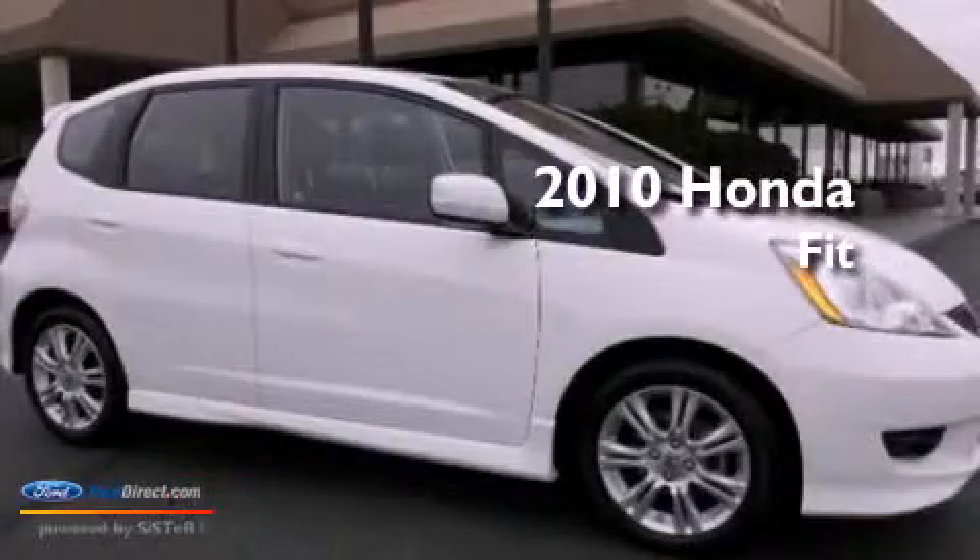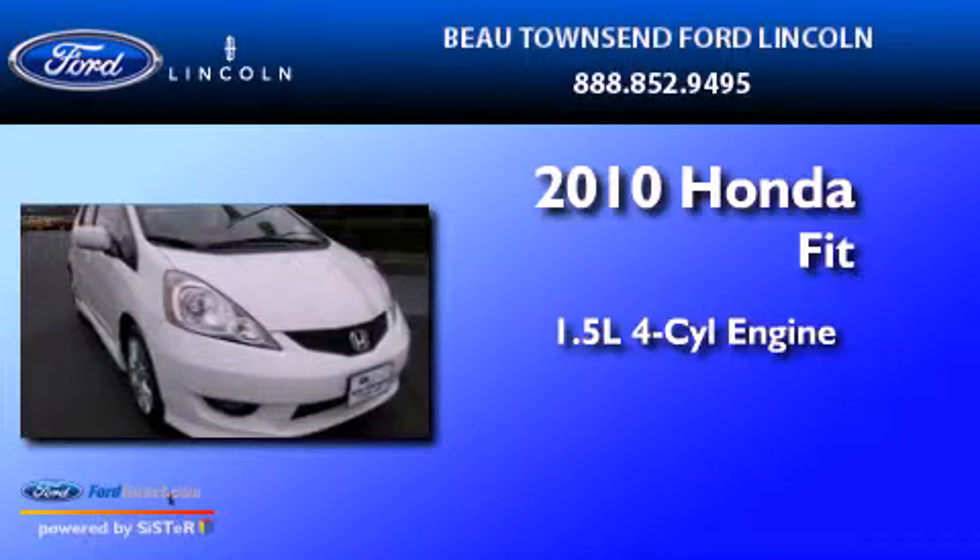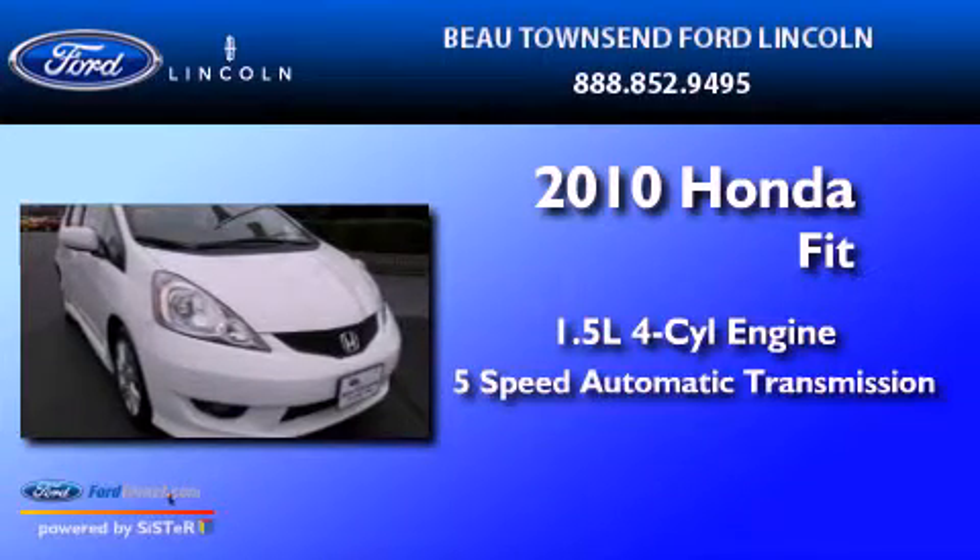This is a 2010 Honda Fit. It features a 1.5-liter four-cylinder engine and a five-speed automatic transmission.